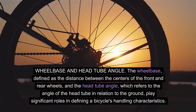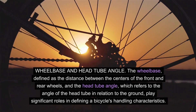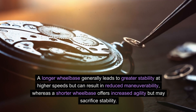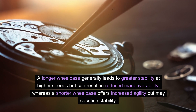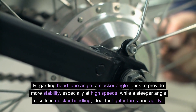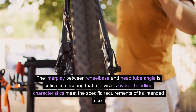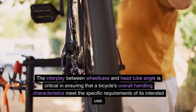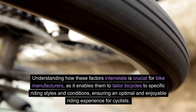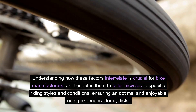Wheelbase and head tube angle. The wheelbase, defined as the distance between the centers of the front and rear wheels, and the head tube angle, which refers to the angle of the head tube in relation to the ground, play significant roles in defining a bicycle's handling characteristics. A longer wheelbase generally leads to greater stability at higher speeds but can result in reduced maneuverability, whereas a shorter wheelbase offers increased agility but may sacrifice stability. Regarding head tube angle, a slacker angle tends to provide more stability, especially at high speeds, while a steeper angle results in quicker handling, ideal for tighter turns and agility. Understanding how these factors interrelate is crucial for bike manufacturers, enabling them to tailor bicycles to specific riding styles and conditions.